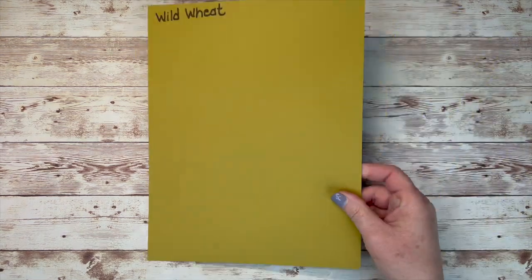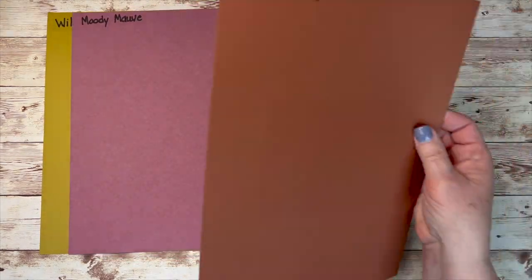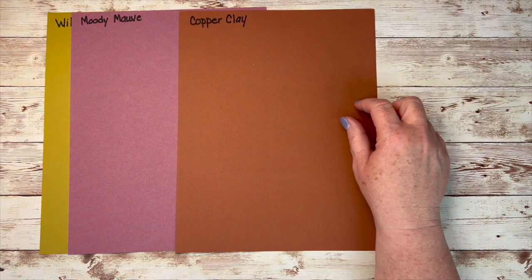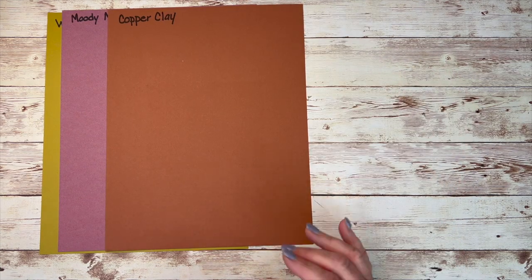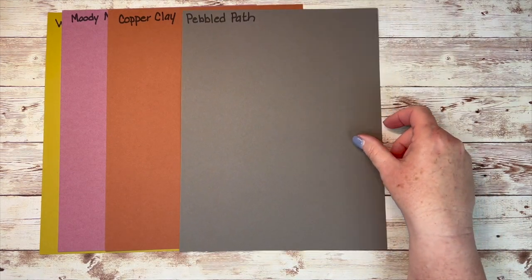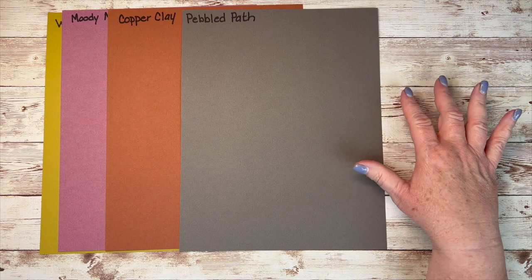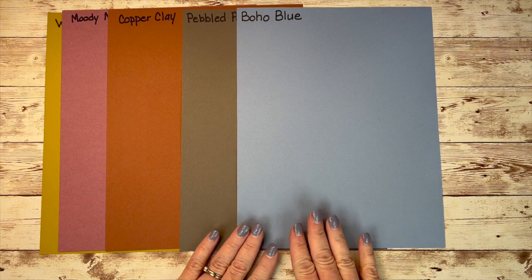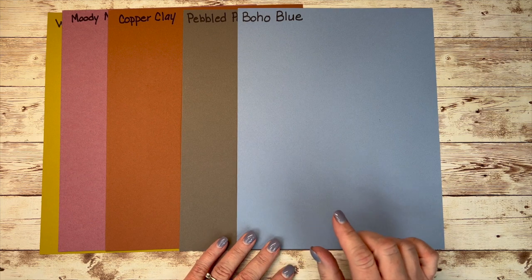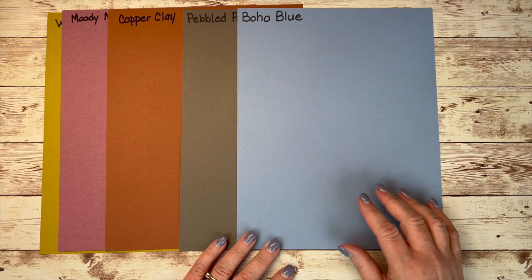Now for our 2023 to 2025 in-colors: we have Wild Wheat, Moody Mauve, Copper Clay — which I think is a good color, somewhere between brown and terracotta — then we have Pebbled Path, which I think could reflect some brown when it's with browns and reflect grays when it's with grays. And this is Boho Blue, and I think that is just such a pretty blue. I'm not typically drawn to blues, but this year in clothing, in crafting, in all sorts of things, I am being drawn to blues.